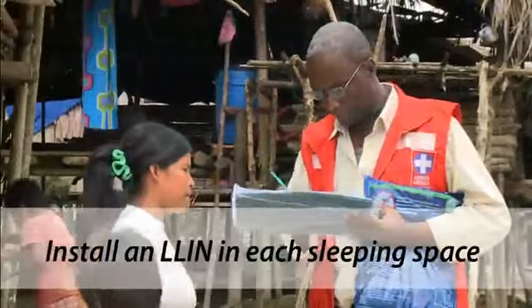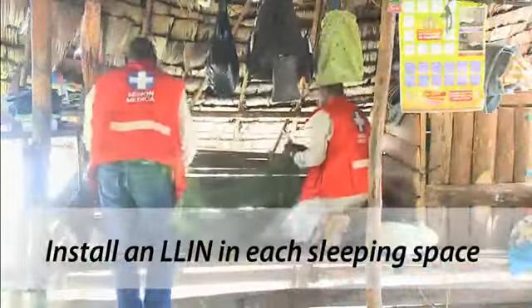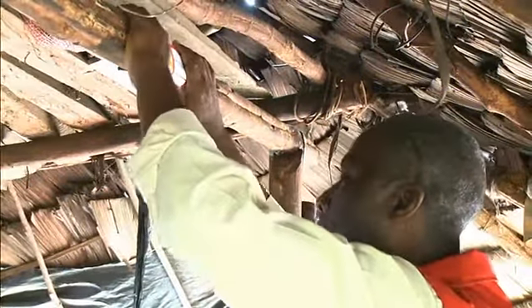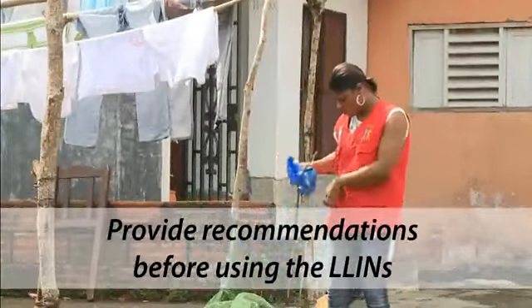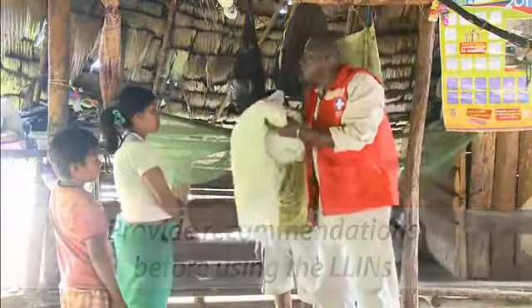The LLINs are installed in each sleeping space after removing any old or deteriorated mosquito nets that households might have. A sticker is placed in the dwelling with information about the date of mosquito net installation. New treated nets should be left exposed to the air for a day, or a minimum of four to six hours before being used, in order to avoid any allergic reaction to the user.